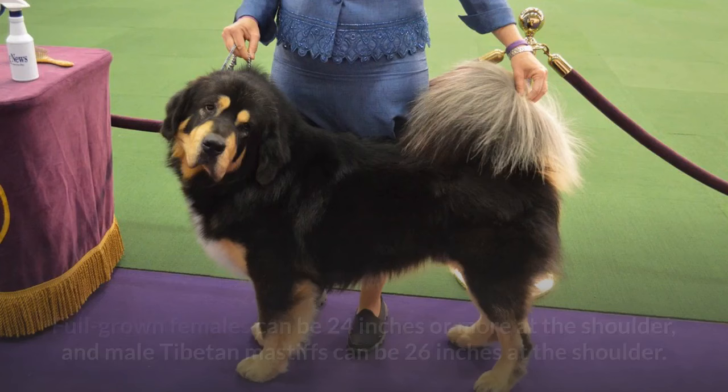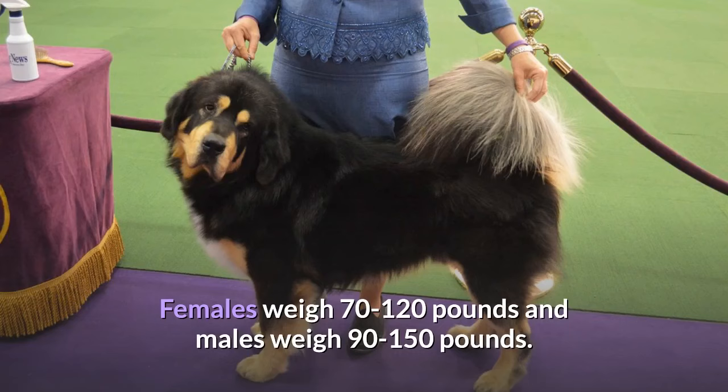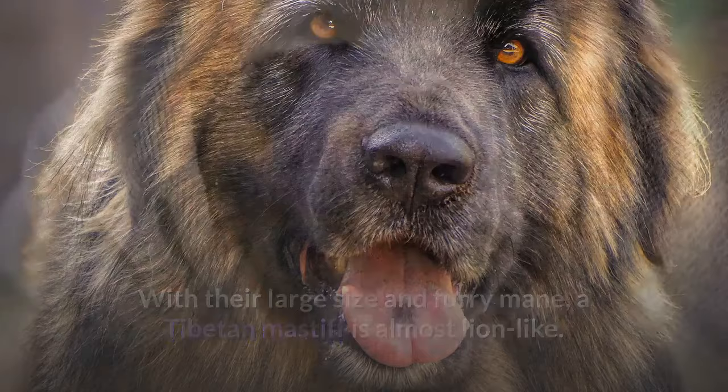Appearance. The Tibetan Mastiff's defining features are his lion-like mane and massive stature. Full-grown females can be 24 inches or more at the shoulder, and males can be 26 inches at the shoulder. Females weigh 70 to 120 pounds and males weigh 90 to 150 pounds. With their large size and furry mane, a Tibetan Mastiff is almost lion-like. The breed's thick double coat can be black,